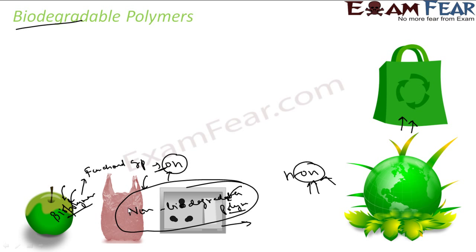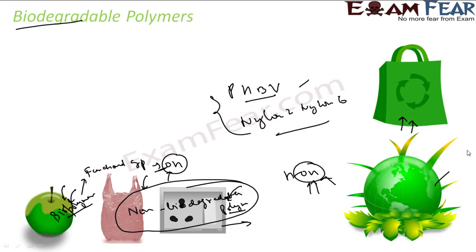The scientists understood the biopolymers and the functional group required to make a polymer biodegradable. By inserting biodegradable functional groups — that is, hydrolyzable groups — into the polymer, they made them biodegradable. With this approach, they created two biodegradable polymers: PHBV (poly-beta-hydroxybutyrate-co-beta-hydroxyvalerate) and Nylon-2-Nylon-6. These are the two biodegradable polymers created to help save the earth.